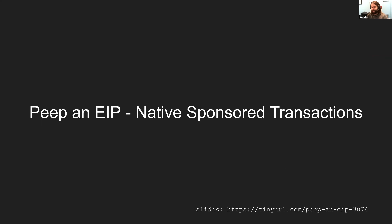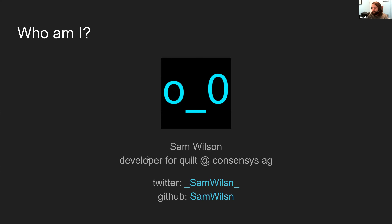Sam Wilson: Sure, I'm happy to be here, thanks for having me back. I'm Sam Wilson, here to talk about native sponsored transactions. I'm a developer for Quilt at ConsenSys AG. You can find my Twitter and GitHub links in the presentation slides.